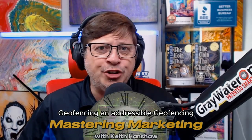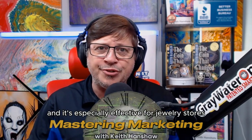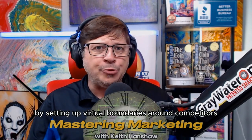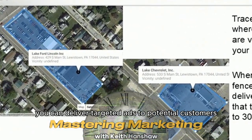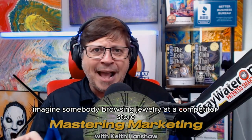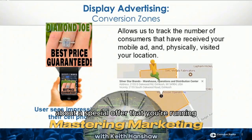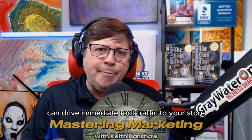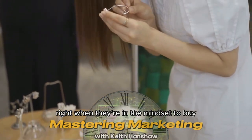Geofencing and addressable geofencing is a game-changer for local businesses, and it's especially effective for jewelry stores. By setting up virtual boundaries around competitors' locations or areas with high foot traffic, you can deliver targeted ads to potential customers' smartphones as they move within these areas. Imagine somebody browsing jewelry at a competitor's store and then a couple days later receiving an ad on their phone about a special offer you're running just a few blocks away. This strategy can drive immediate foot traffic to your store and capture customers right when they're in the mindset to buy.